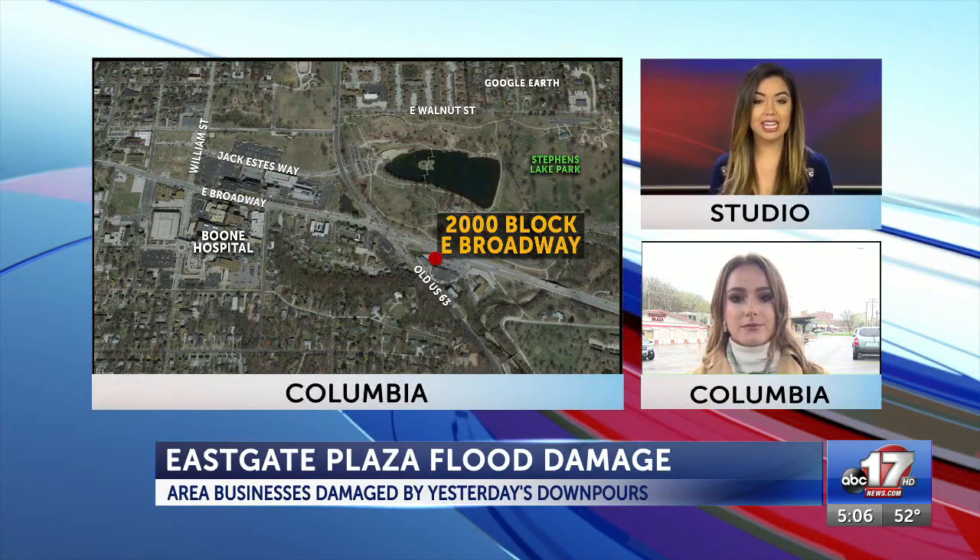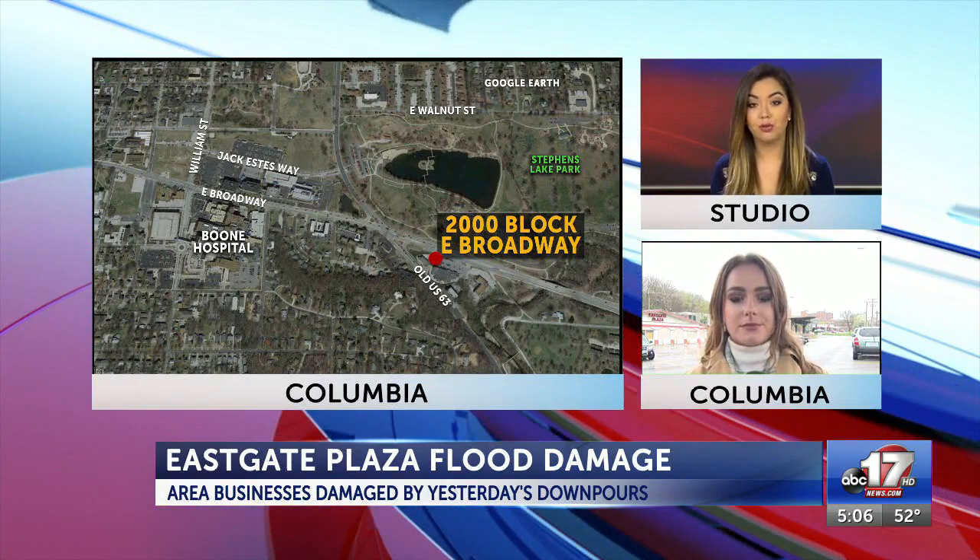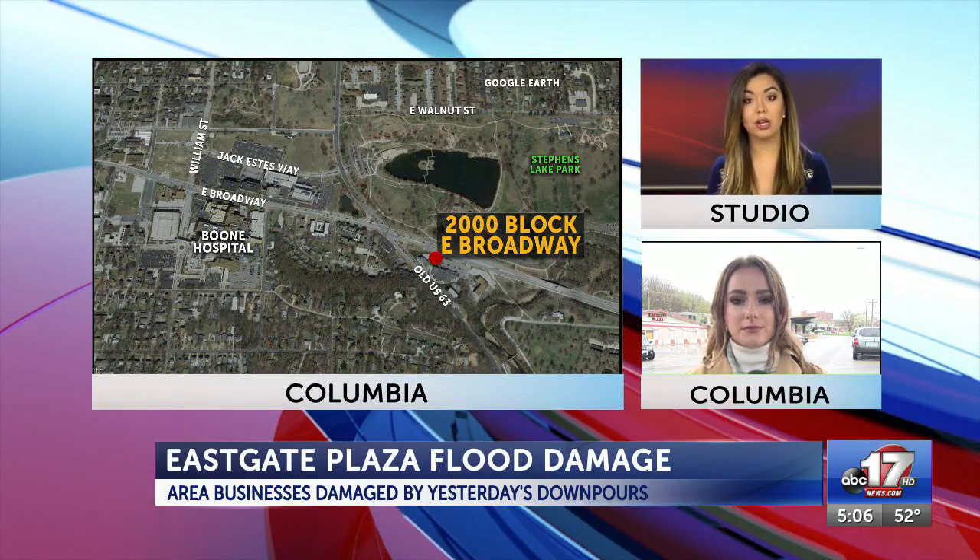Some Columbia business owners spent today cleaning up flood damage from yesterday's storm. ABC 17 issued a weather alert day for severe weather threats. ABC 17's Chanel Porter joins us live at East Gate Plaza, off East Broadway Boulevard, where flooding was pretty extreme.